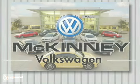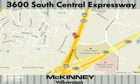Visit McKinney Volkswagen today. We're conveniently located at 3600 South Central Expressway, just north of the Central Expressway State Highway 121 Interchange in McKinney.